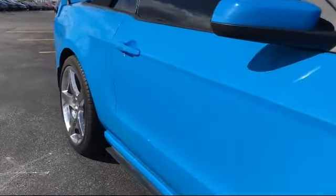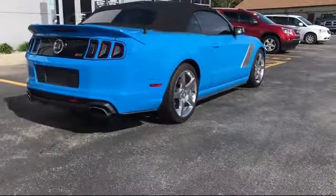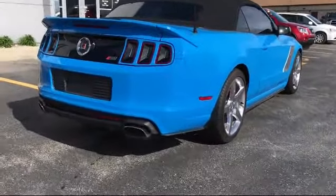It also features stability control, rear spoiler, power windows, and fog lights, and has less than 25,000 miles on the odometer.